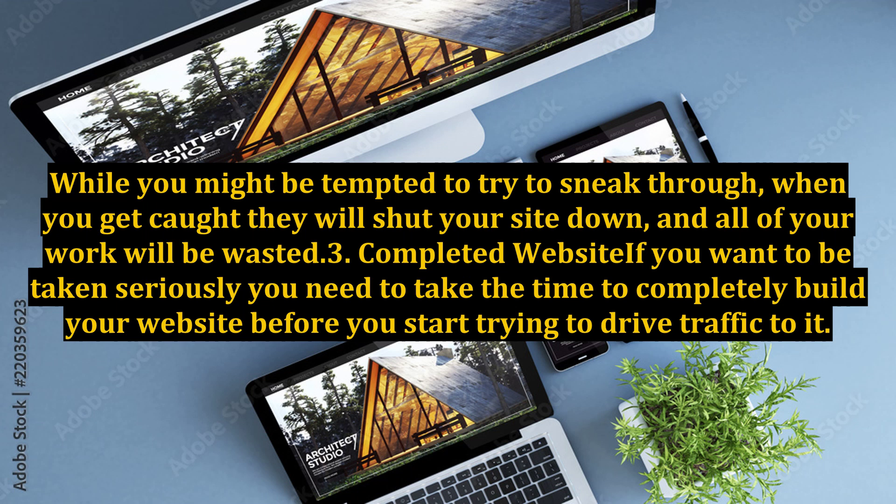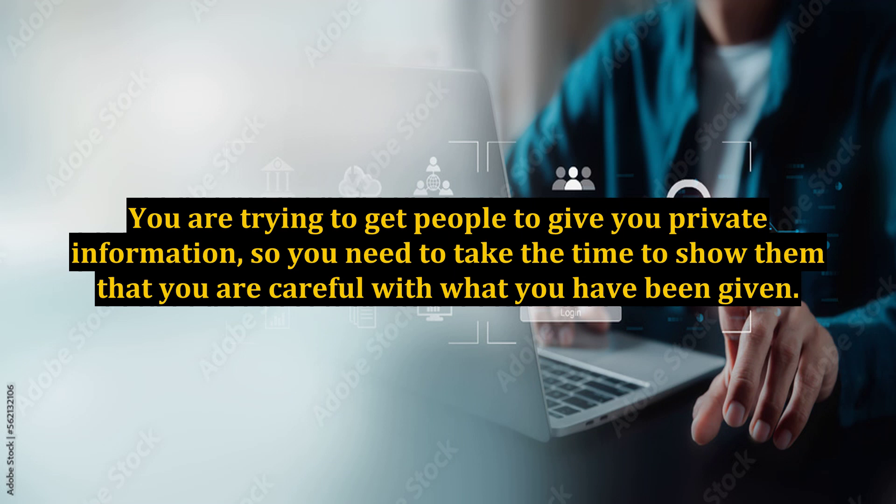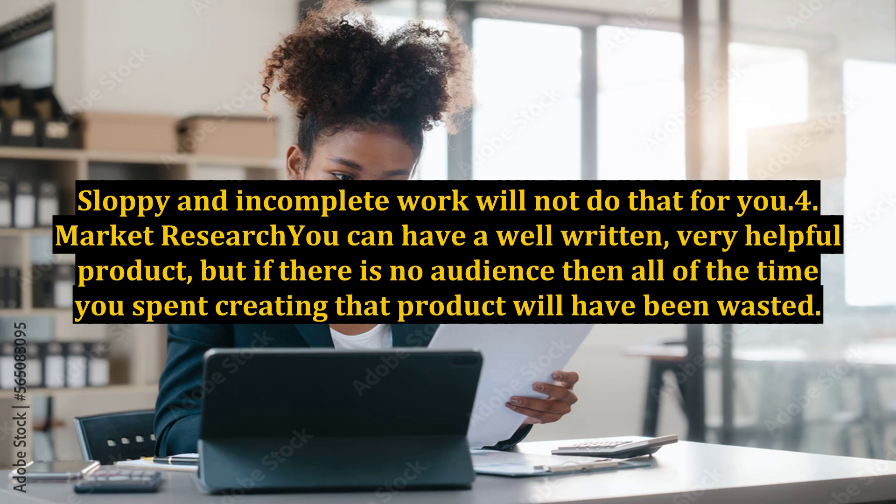3. Completed website. If you want to be taken seriously, you need to take the time to completely build your website before you start trying to drive traffic to it. It can be tedious to go through line by line and link by link to make sure that everything works properly, but in the long run it is worth it. You are trying to get people to give you private information, so you need to take the time to show them that you are careful with what you have been given. Sloppy and incomplete work will not do that for you.